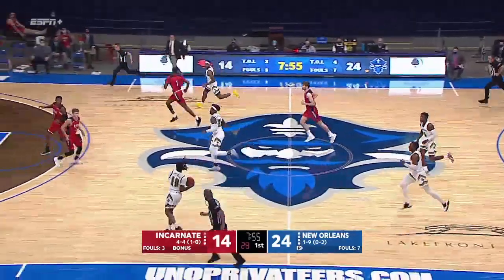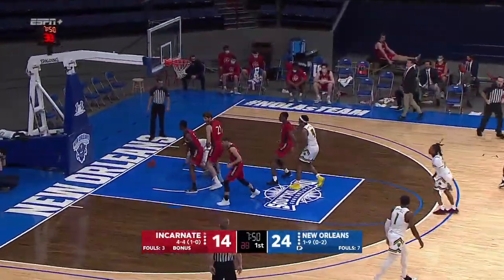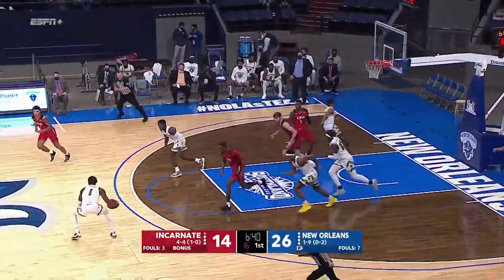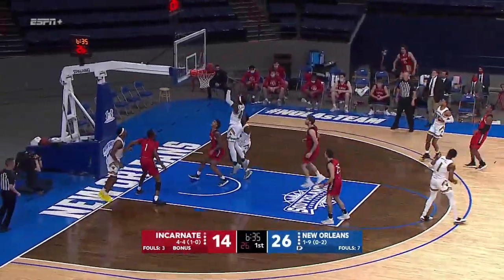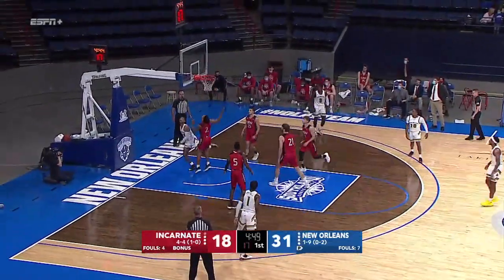St. Hilaire defensively blows past him and it won't fall — everything but the bucket. Great drive to the basket. St. Hilaire, man, is this guy smooth right now! Close in, here's another attempt — and another steal from behind by Rosser.